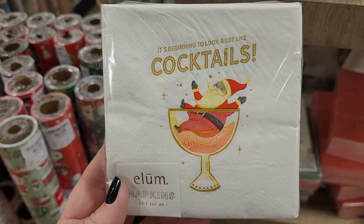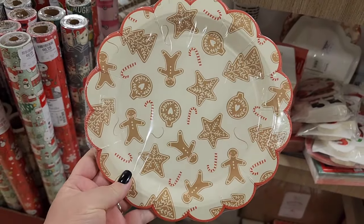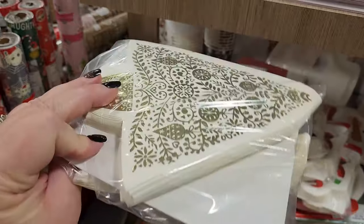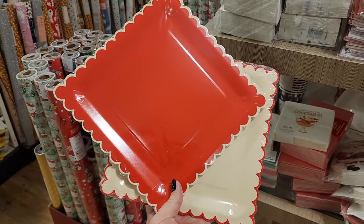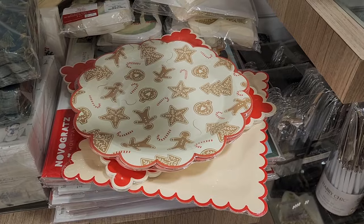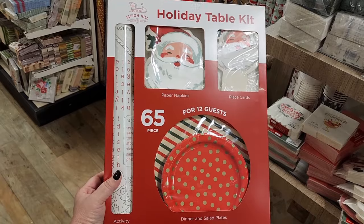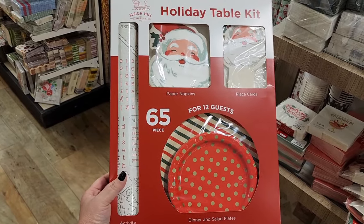$4 for 12. $6 for 40. Four each on these, and you get 12. And wouldn't those look good with those? $13. Y'all, how cute is this? $4. I'm loving the vintage appeal of this stuff.